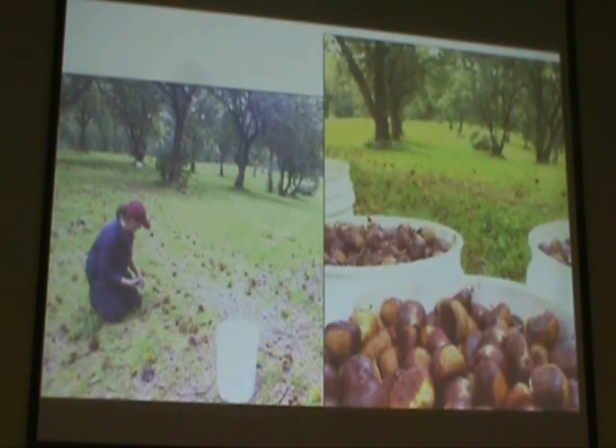Here are some shots from the field. This is our most mature chestnut orchard — these trees are about 50 years old. We harvest almost everything by hand, using five-gallon buckets in the field. At the end of each day of harvest, we go out with one of the gray bulk bins and dump all the buckets into those bins and bring everything in.